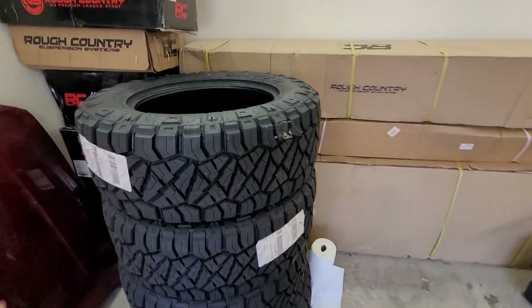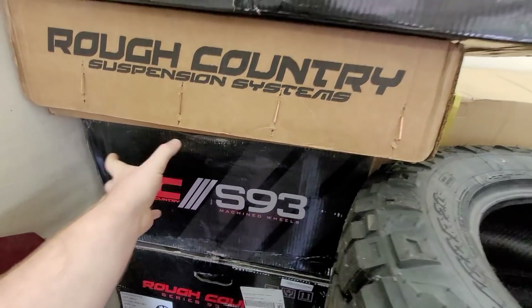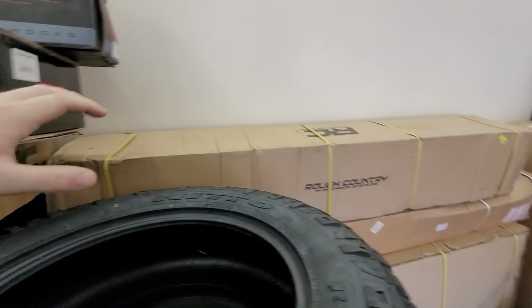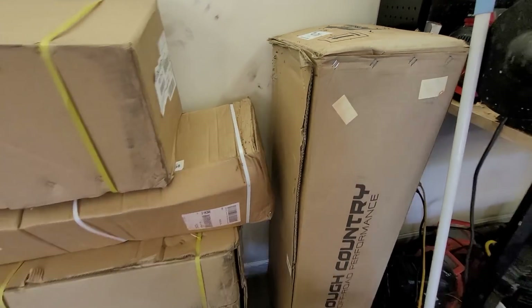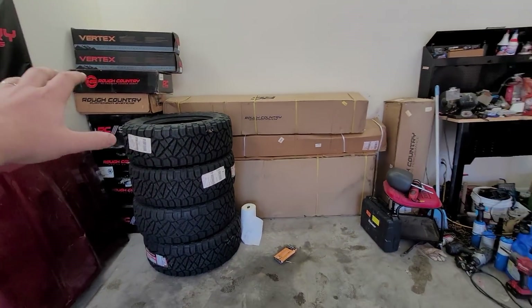We got our Nitto Ridge Grapplers in a 295-60-20. We got a set of wheels from Rough Country. We got a whole new lift kit with shocks. We got running boards. We got an exhaust over here to make it sound a little bit better. We got a whole bunch of goodies in these boxes - some of them are surprises, some of them are not. We're not doing anything too crazy.